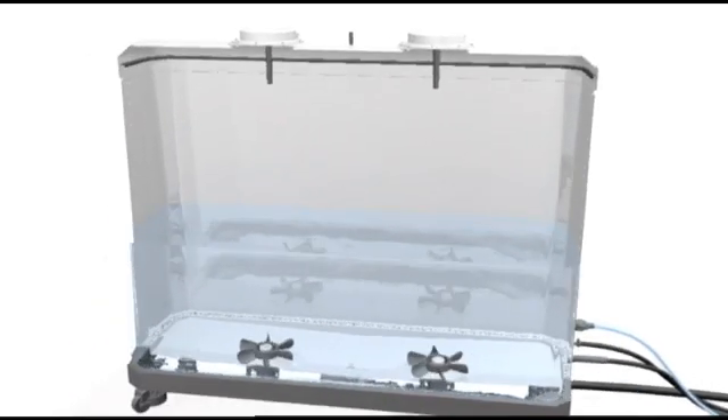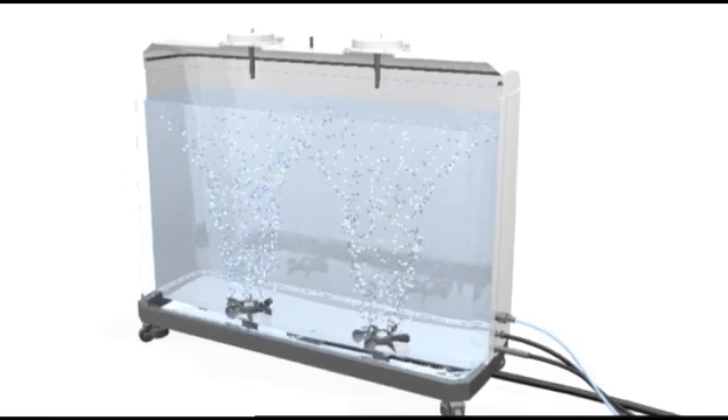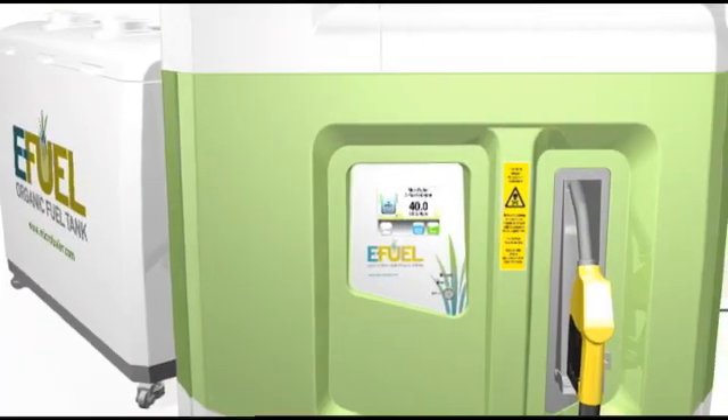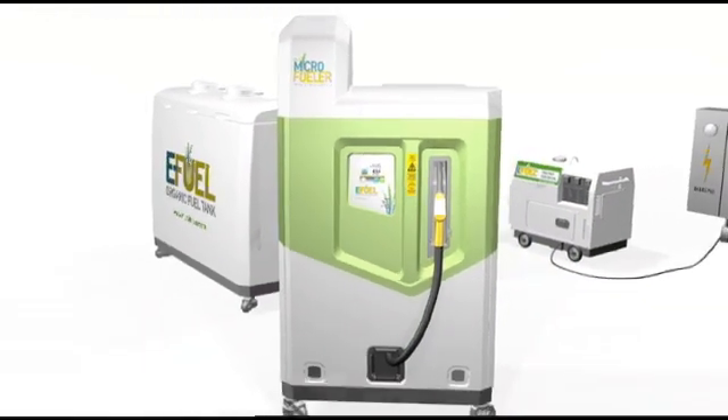The water can be disposed of or recycled, and the fuel-grade ethanol is available for use. Fuel is metered and dispensed, just like at a gas station, through a retractable hose and nozzle.